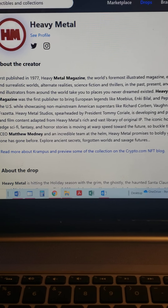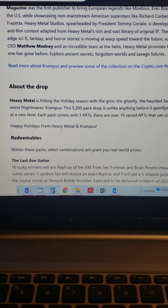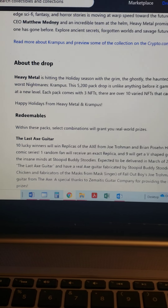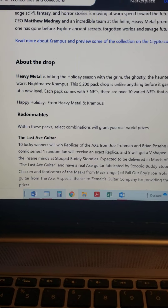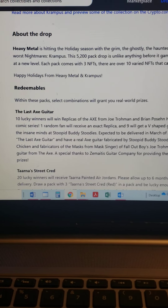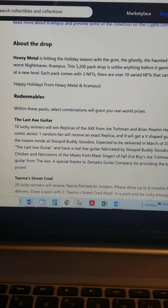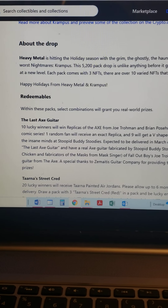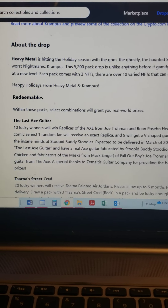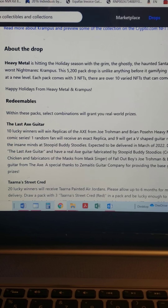Anyway, so the way this works - an NFT is a non-fungible token, essentially it's on a blockchain. What that means for you collectors out there: instead of it being like a baseball card, this is actually something that's minted on a blockchain. It's verifiable how many of them were minted, so it's a lot more credible than something printed on a press where you wouldn't know how many are really out there.